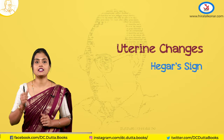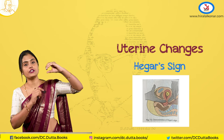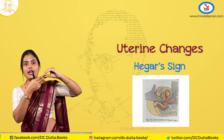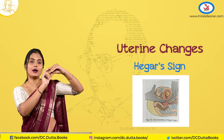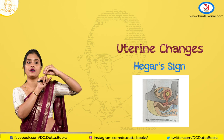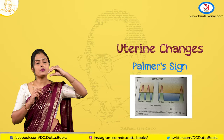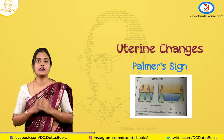The Hegar's sign: implantation of the fetus happens at the fundus. On bimanual examination — one hand in the vagina and one hand on the abdomen — you can compress between the two walls of the uterus. This is Hegar's sign. The second sign is Palmar's sign, where the uterus contracts in a regular rhythmic way between 4 to 8 weeks of gestation.